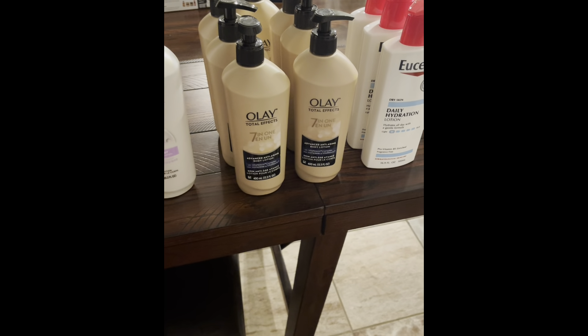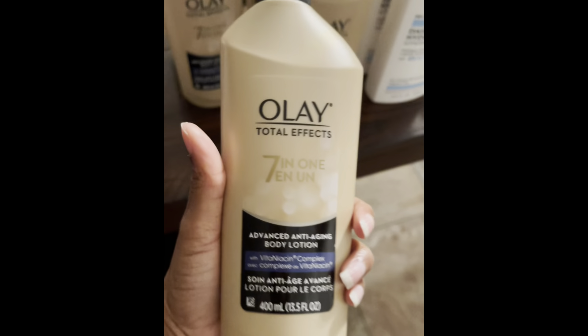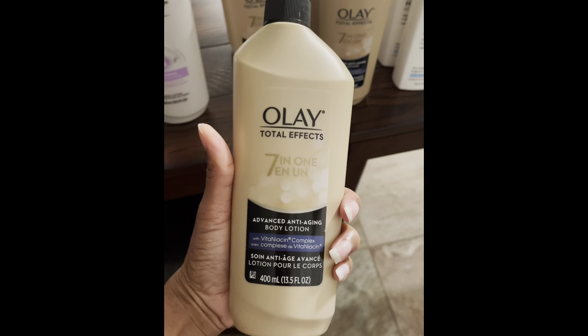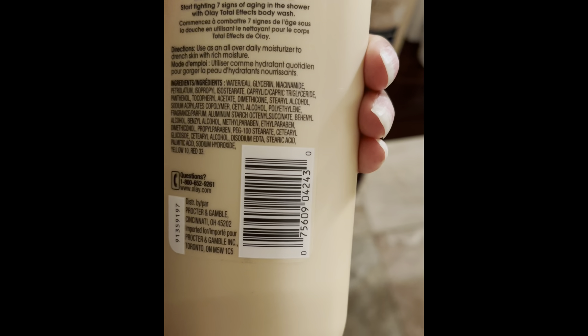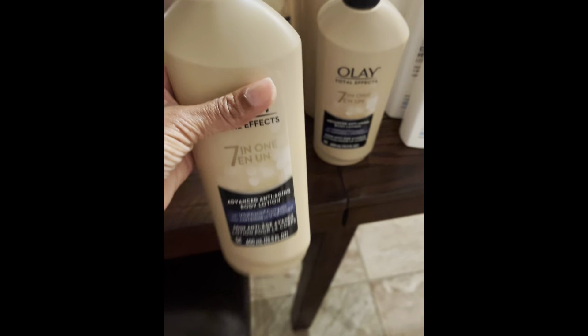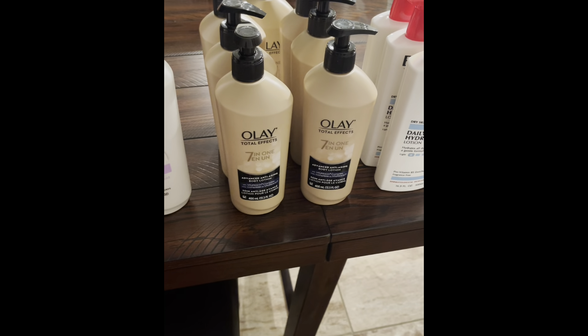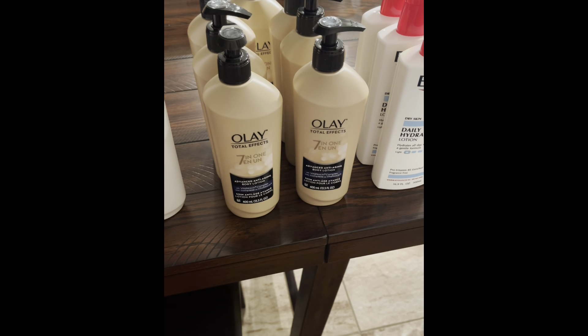So next I have this Olay Total Effect and this is the 13.5 ounce bottle. The regular retail price is $6.88 and this was on clearance for $1.72, which is a great deal.